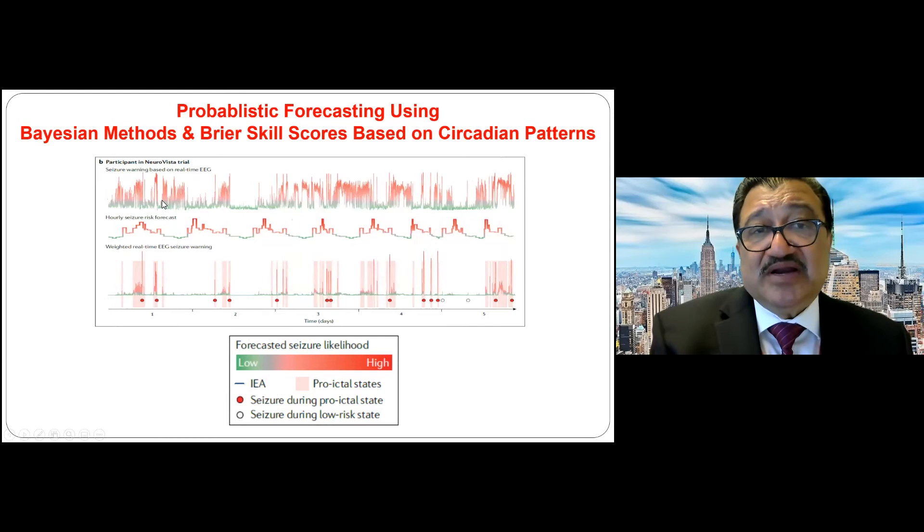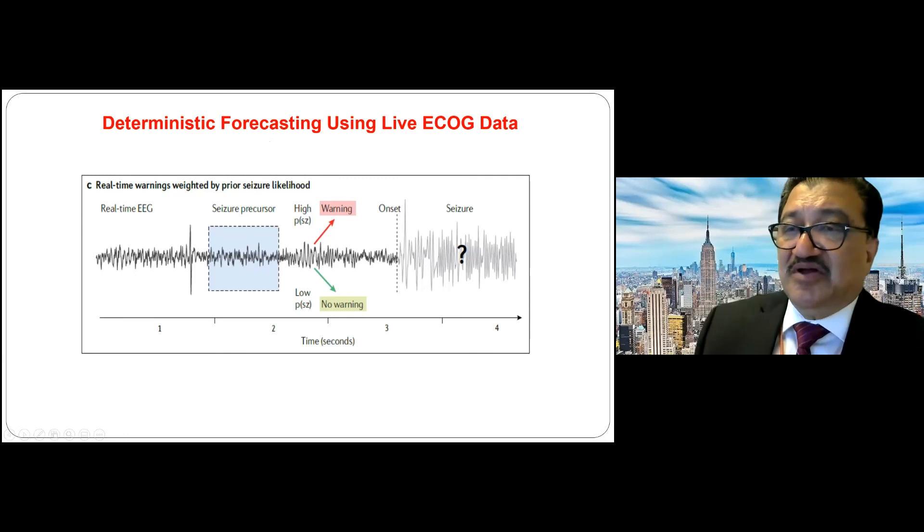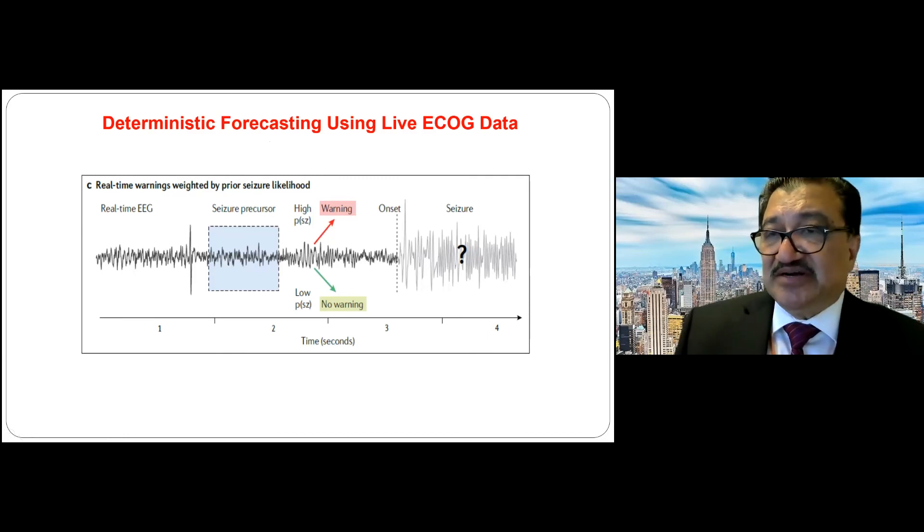Another predictive model uses patients' diurnal patterns — whether seizures happen only at night, only during the day, or at various times — to predict when a seizure will likely occur. A third approach uses live ECoG data with a deterministic forecasting signature to identify that within the next couple of hours a seizure is likely, prompting greater vigilance. So there are three different seizure prediction models: based on interictal spikes, based on circadian patterns, and based on live ECoG data.